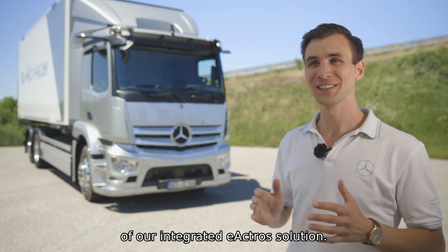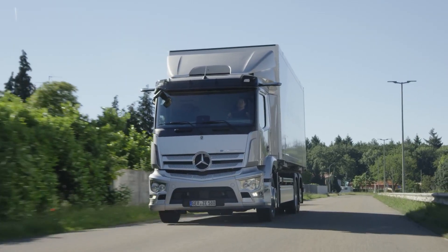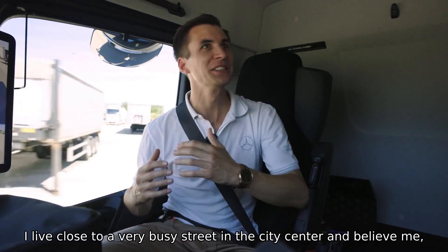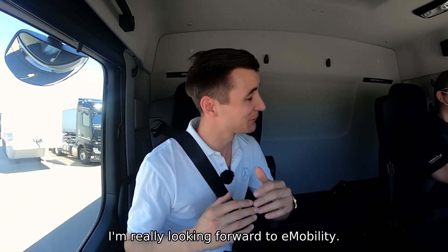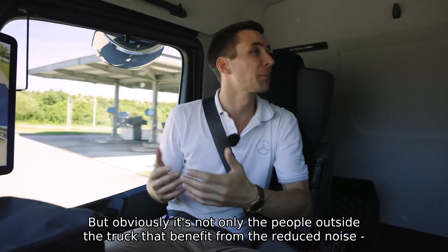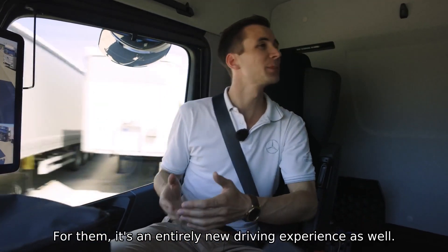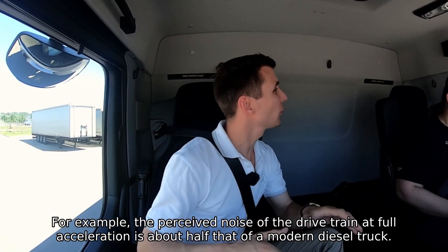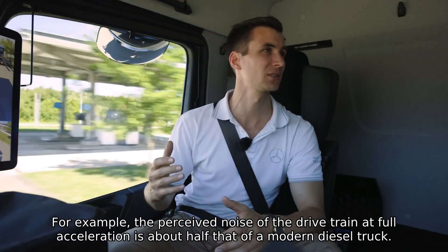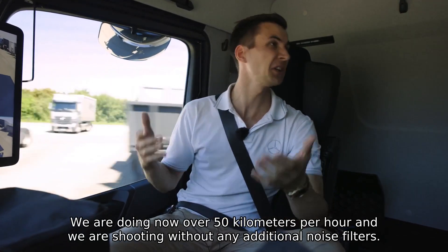Today I would like to show you my three favorite things of our integrated eAktros. First of all, the reduced noise. I live close to a very busy street in the city center and I'm really looking forward to e-mobility. But obviously it's not only the people outside the truck that benefit from the reduced noise — it's also our drivers. For them it's an entirely new driving experience. For example, the perceived noise of the drivetrain at full acceleration is about half that of a modern diesel truck. We're doing over 50 kilometers per hour right now and shooting without any additional noise filters.